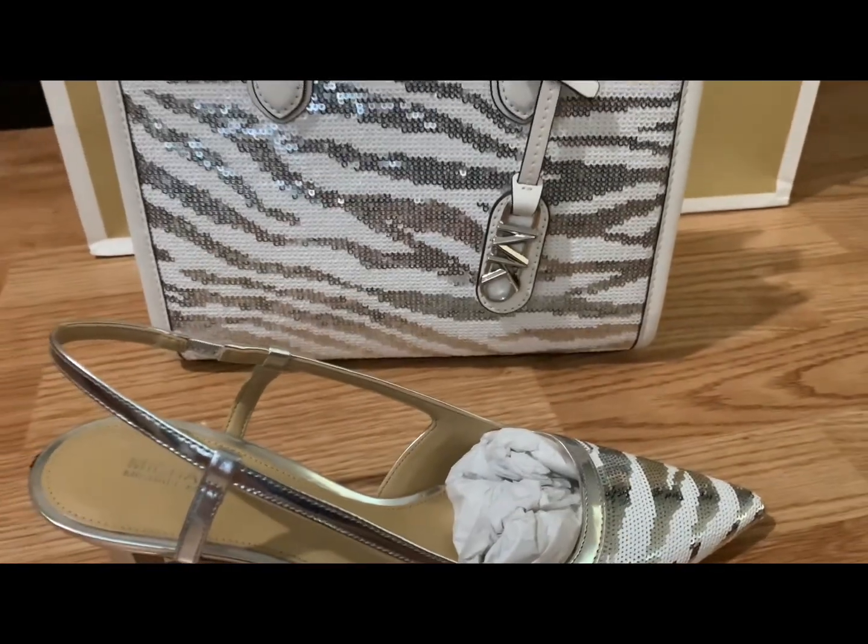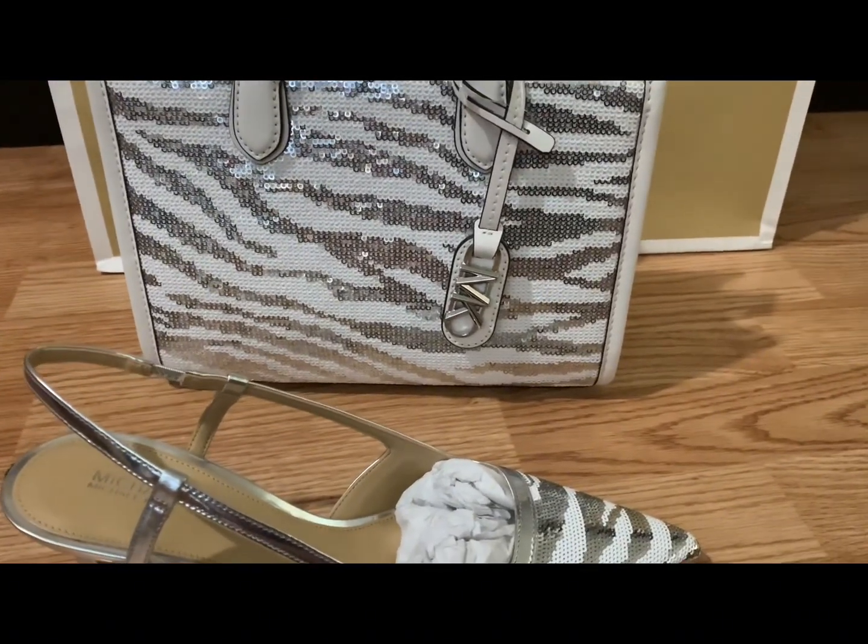This is the front and this is the matching shoe. And guys, thank you for watching — see you on my next unboxing!